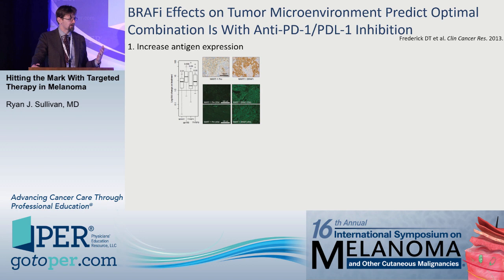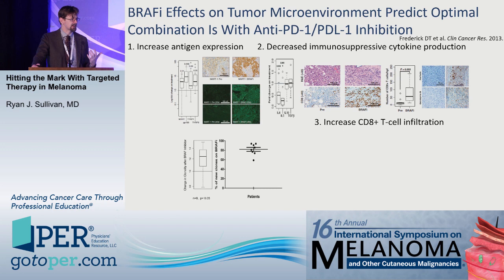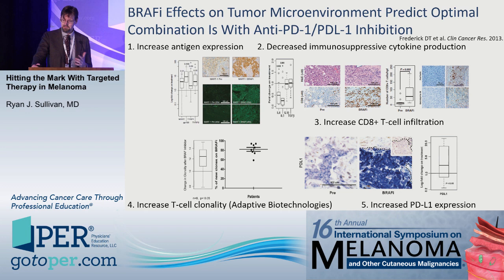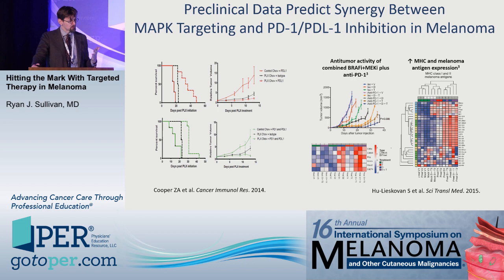There's rationale for combining BRAF-targeted therapy with immunotherapy. BRAF-targeted therapy increases antigen expression in melanoma, decreases immunosuppressive cytokine production, increases CD8-positive T cells, increases T cell clonality, and increases PD-L1 expression. All five of these effects would make a tumor more susceptible to PD-1 or PD-L1 inhibition, suggesting BRAF-targeted therapy may set up the tumor to be more responsive. There is preclinical data to support this.